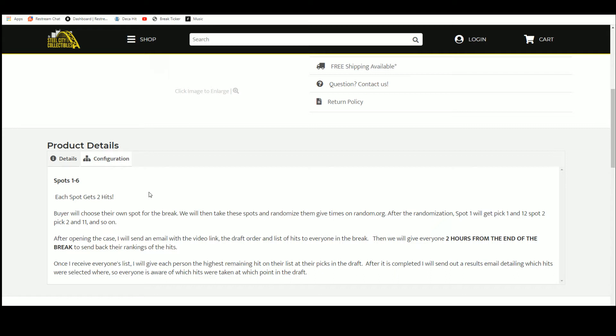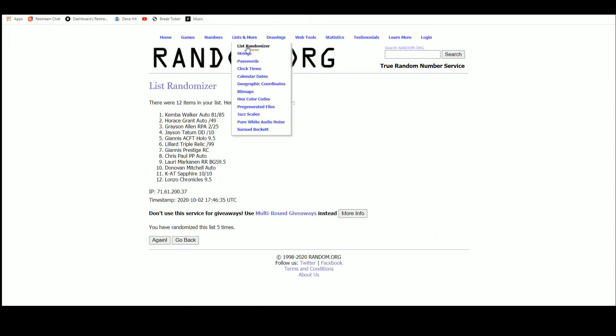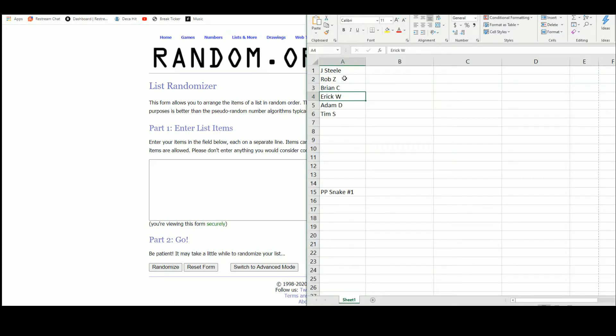It's about 4:30, so it'll be a little over two hours to get your rankings back, telling me which hit you'd like picked ahead of the others. Once I receive everybody's list ranking all 12 hits, I'll give each person the highest remaining hit on their list at their pick in the draft. After that's completed I'm going to send out a results email detailing which hits were selected, where, and by whom — so everyone knows where everything went. Let's go over to random.org — there are the six names.